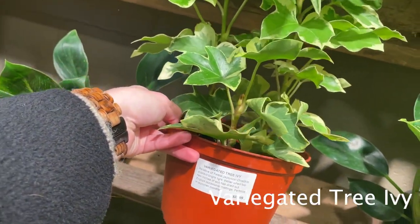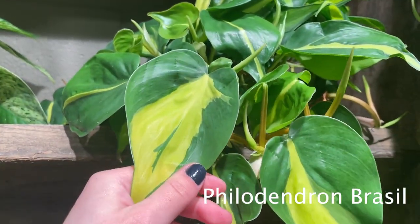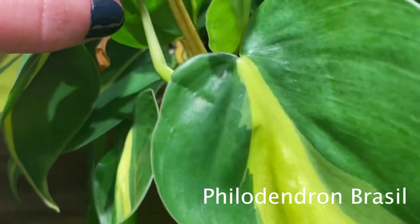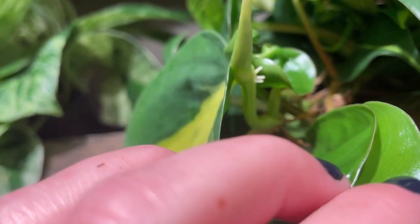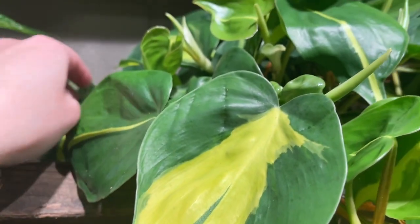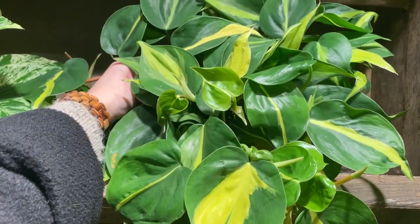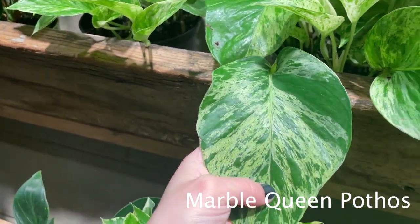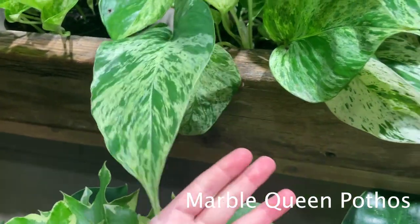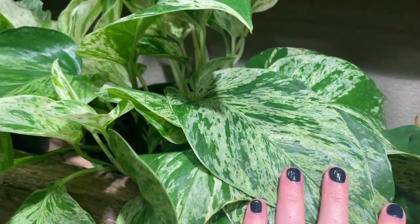This is a variegated tree ivy for $22. This Brazil is really yellow — that's kind of fun. Oh my gosh, it's flowering! No, those are just aerial roots — it looks like a flower. It's so full, for $26. Wow. My Brazil looks so bad. Oh my goodness, I almost passed this marble queen. Wow, these leaves are ginormous. That's crazy.